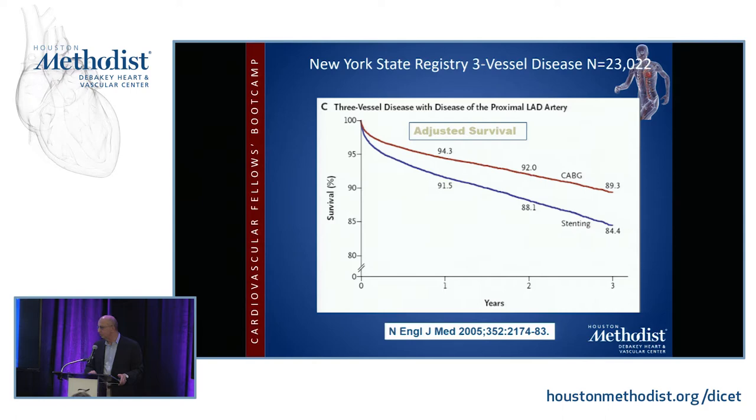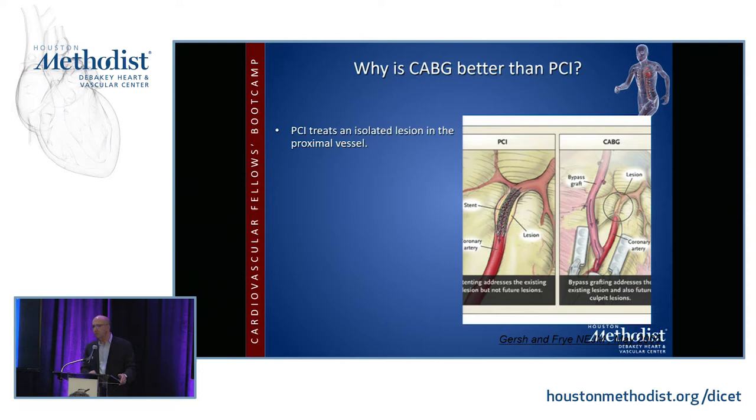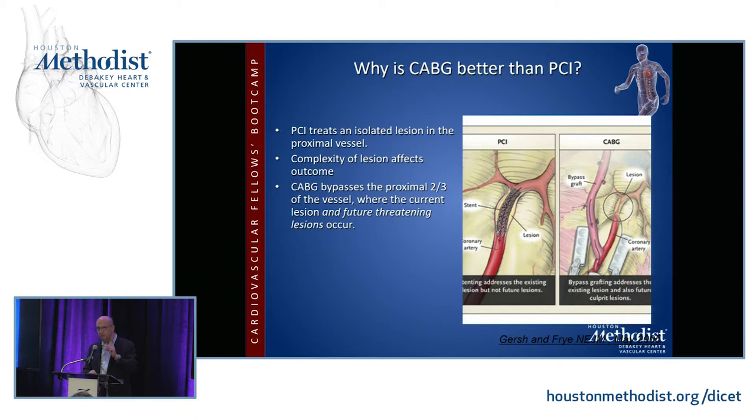Why is CABG better than PCI? PCI treats an isolated lesion in the proximal vessel, and the complexity of the lesion affects the outcome. CABG bypasses the proximal two-thirds of the vessel where the current lesion and future threatening lesions occur. So the complexity of the lesion is irrelevant, and this advantage of CABG will persist even if stent restenosis is zero.